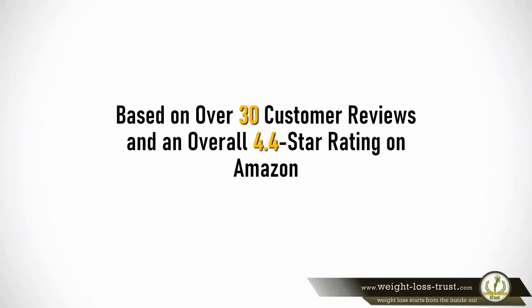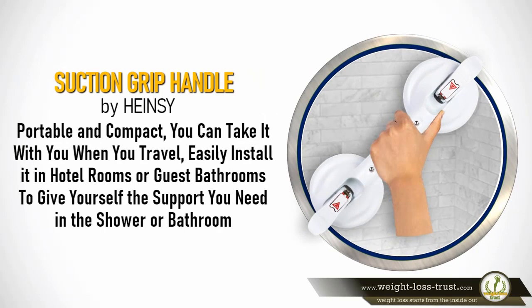Based on over 30 customer reviews and an overall 4.4 star rating on Amazon, the suction grip handle by Hainsey is portable and compact. You can take it with you when you travel and easily install it in hotel rooms or guest bathrooms to give yourself the support you need in the shower or bathroom.